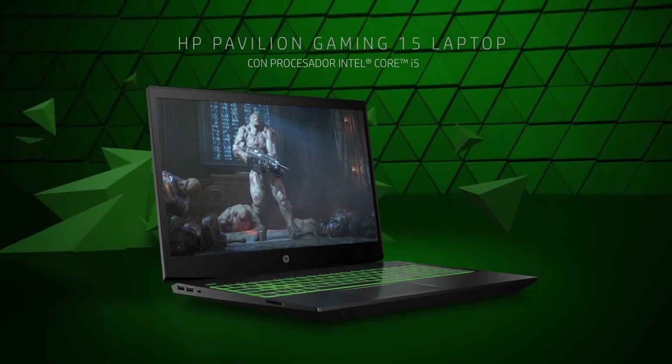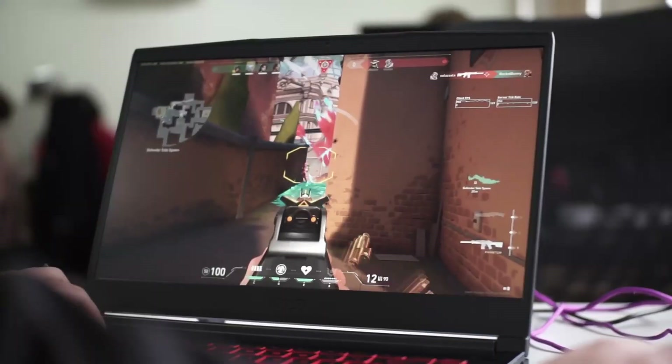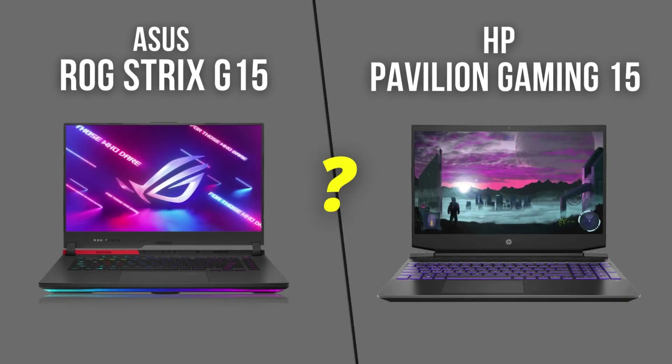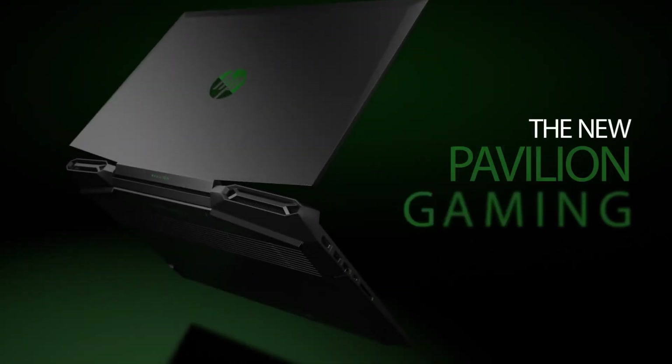The ROG Strix G15 and the HP Pavilion 15 laptops have been two of the best options in the entry-level budget segment. Both of them offer great performance to handle everyday tasks as well as gaming smoothly, but the best one among these two is still a question. In this video, we will compare these devices and find the best option among these two laptops.